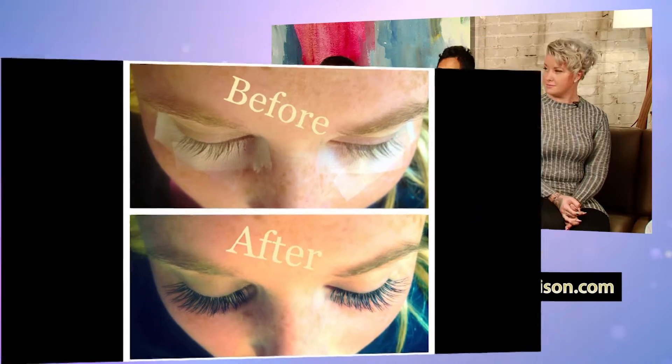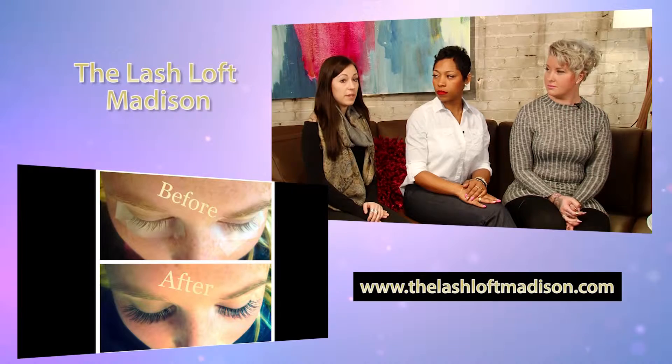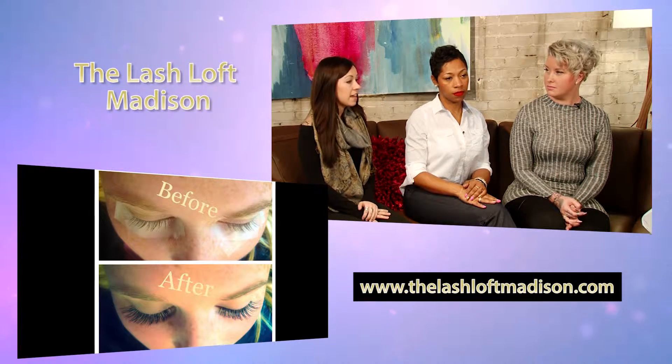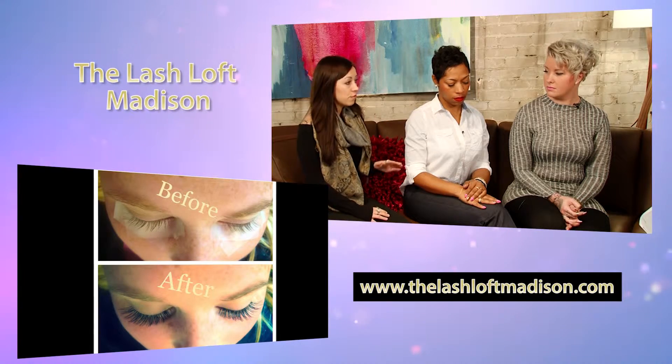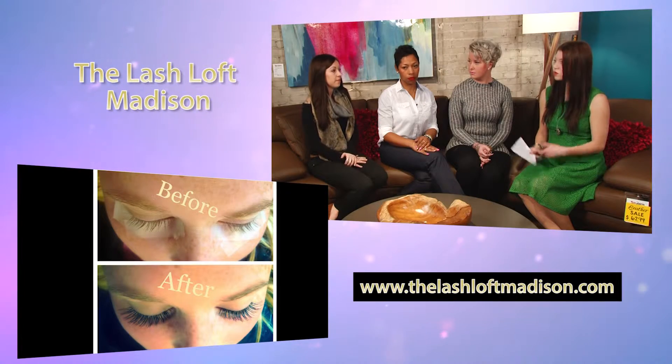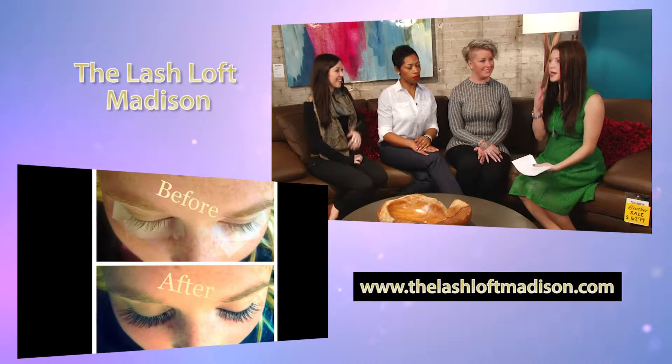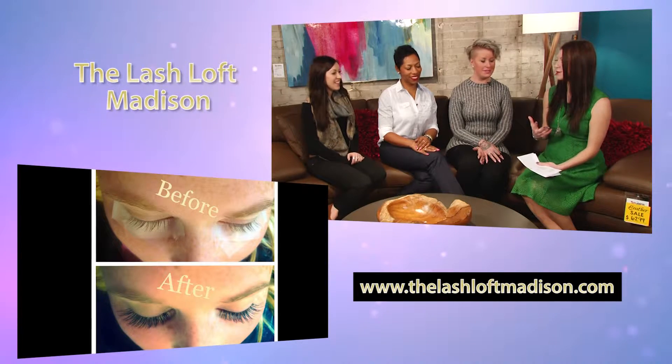Once you get these extensions, how long do they last? This is not like a strip eyelash where it's one day. They're going to last anywhere from four to five weeks, just depending on how rough you are with them and how well you take care of them. How they fall out is naturally with your own real lashes when they shed out — just like shedding your own lashes. You're not going to be out at the grocery store one day and have your lashes all fall out at the checkout.